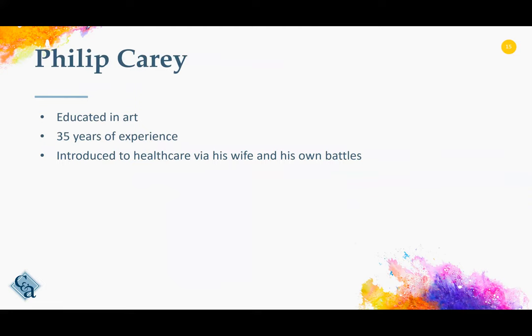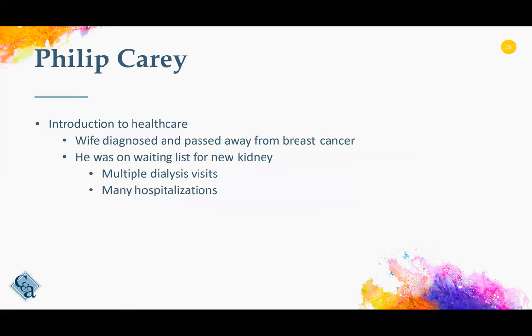We also had the opportunity to interview Philip Carey and continue to work with him on an ongoing basis. Philip is an artist with over 35 years of experience. He was introduced into healthcare due to his wife's and his own battles. Philip's wife, who passed away several years ago, was initially diagnosed with breast cancer. He himself was diagnosed with cancer, had to go on dialysis, then was put on a transplant list waiting for a new kidney. He's been in and out of hospitals multiple times. This is what got Philip started in his work with healthcare and the arts.